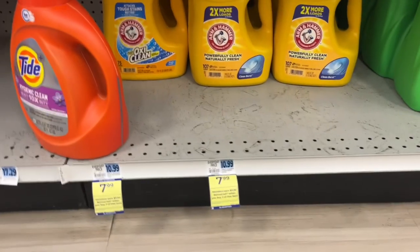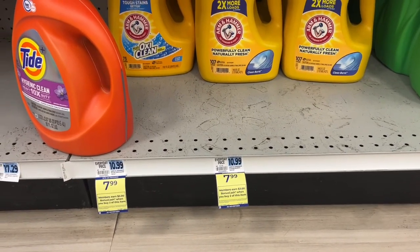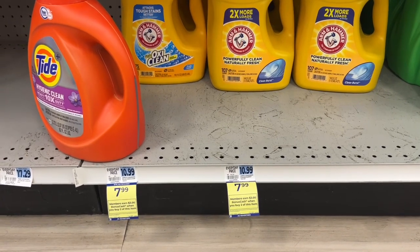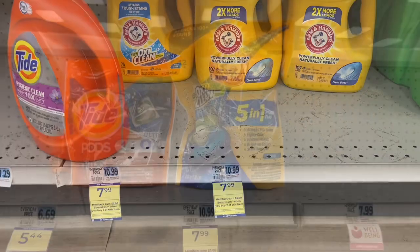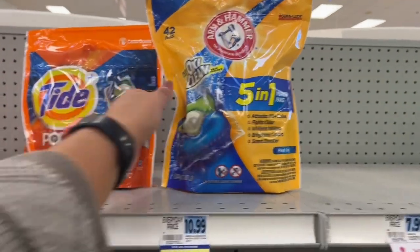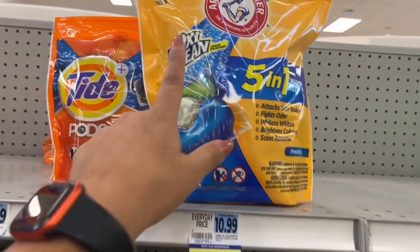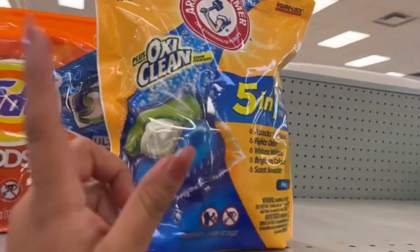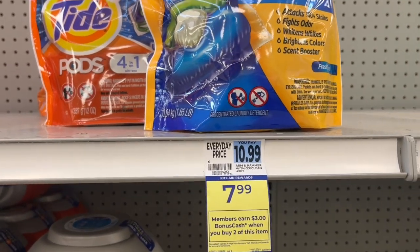These big Arm & Hammer — I have a bonus cash challenge on these, so I might consider this. They're $7.99 for the really big ones — when you buy two, you get $3 back with a limit of two. It also includes the 42-pack of Arm & Hammer Clean Packs that have OxiClean in them. So $7.99 on those — buy two, get $3.